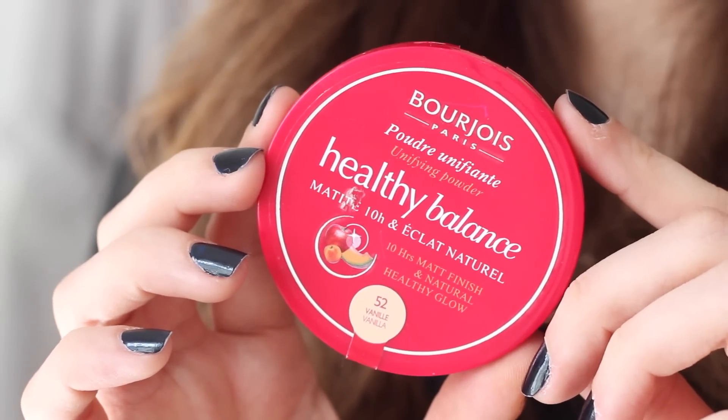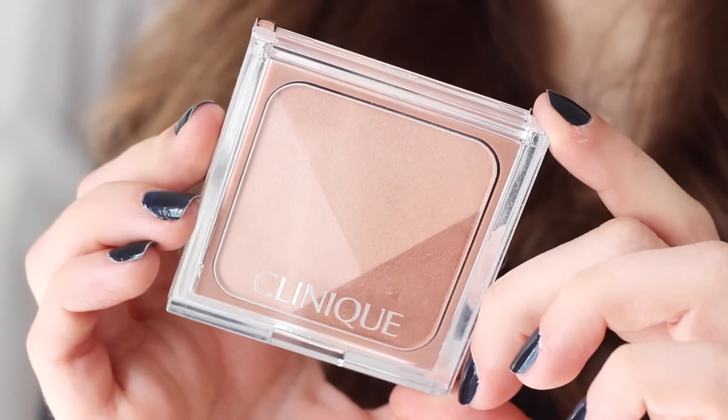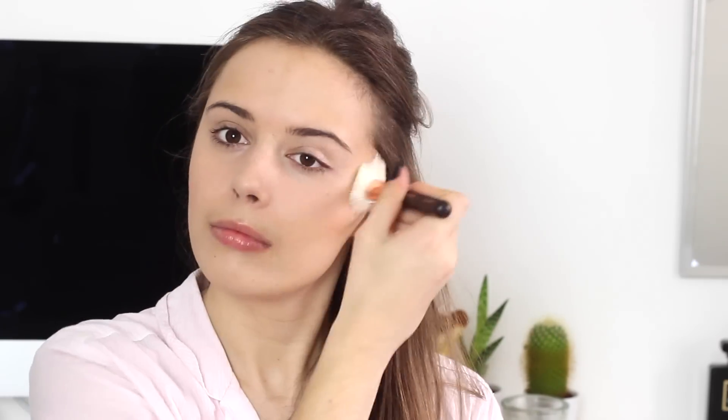By this point my face is rather glowy so I'm using the Bourjois Healthy Balance Powder with a NARS Yachiyo Kabuki brush. There is a much fatter version of this now if you are trying to get hold of it in stores. And then I'm using the Clinique Cheek Contouring Palette in shade 4 just to give some definition to my cheeks, but I'm also using it as a blush as well. I'm using a Zoeva Angle brush to do this.